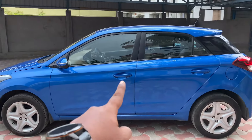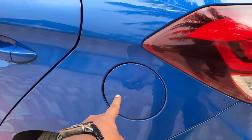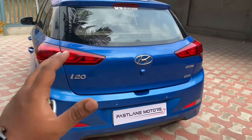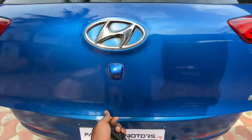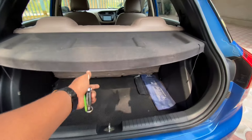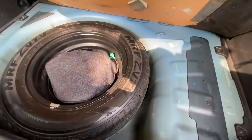You can check the rear tire condition as well. The engine is a 1.4 CRDI diesel type, and it gives a lot of mileage — around 16 to 18 kmpl. It also has a reverse parking camera and parking sensors. The boot is decent and spacious, with a mallet tray, tool pouch, and spare wheel — all in excellent condition.